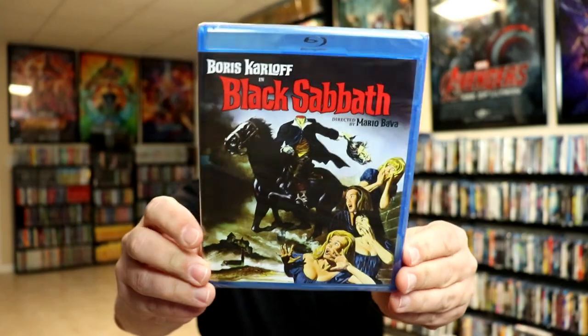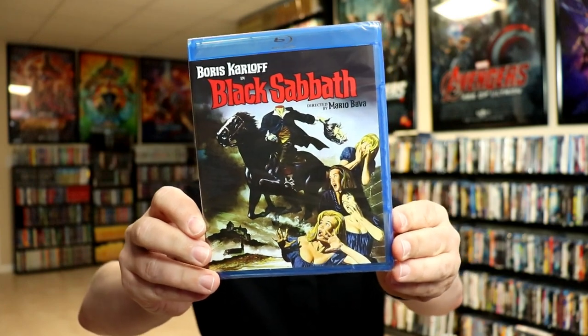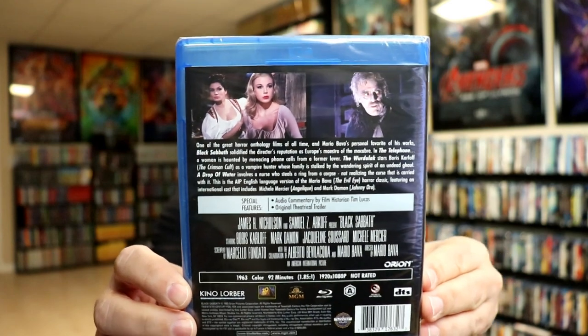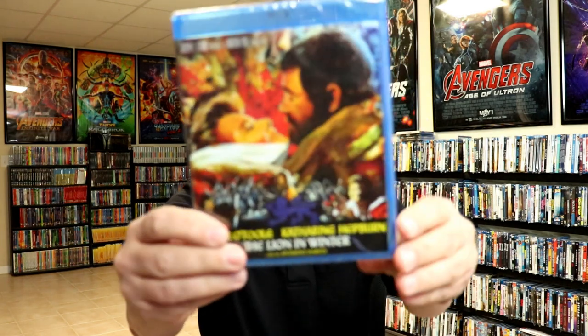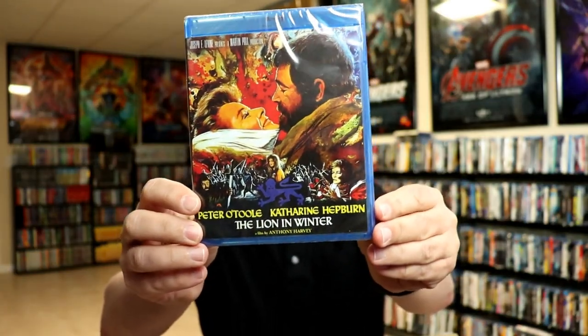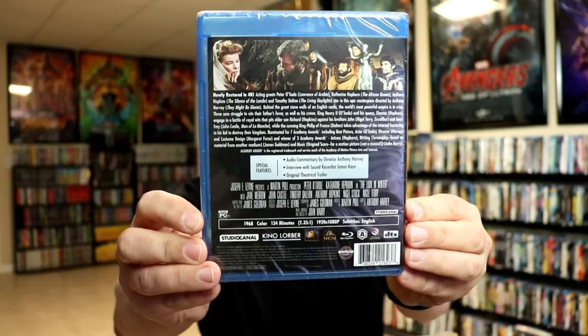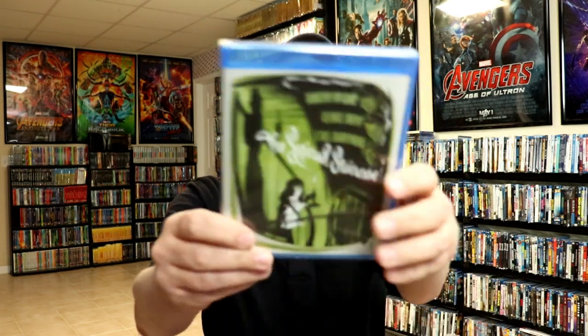So I got Black Sabbath. I got this one because I did want another Boris Karloff film, and I've heard a lot of great things about this particular title. I got The Lion in Winter, which is a classic — I've never actually seen this one with Peter O'Toole and Katharine Hepburn, but I wanted to add it to the collection.